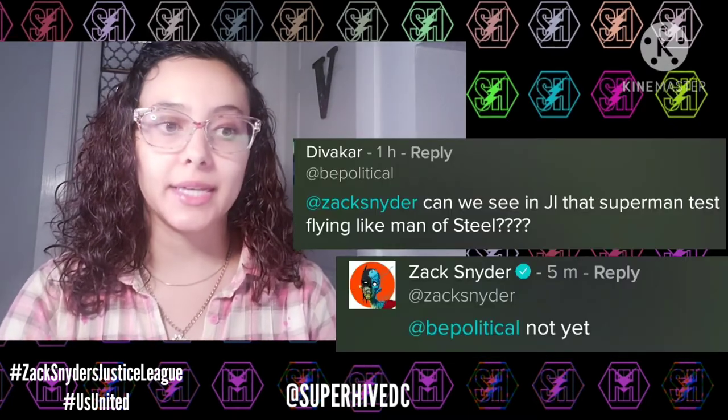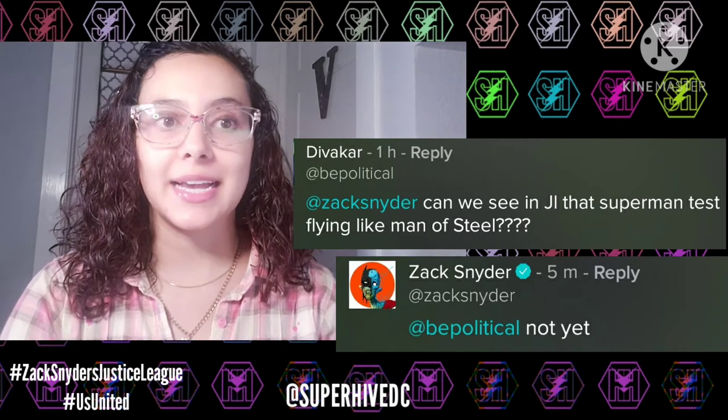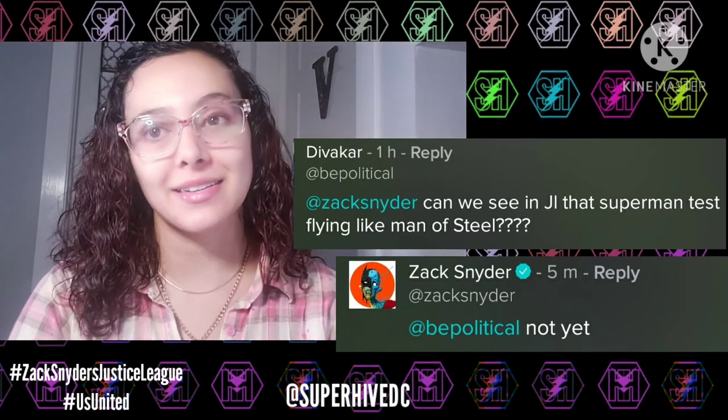Sometimes after costume tests they'll make tweaks if needed — that's what the test is for, to see how it looks on camera. Between movies they also make improvements. Another person asked if we could see the Justice League storyboard of Superman test flying like in Man of Steel, and Zack said 'not yet' — so that's not something he's sharing yet.